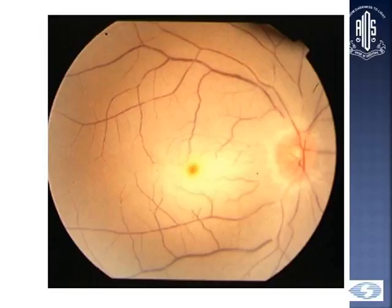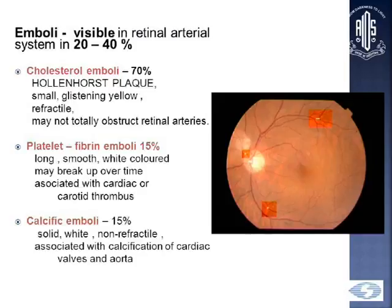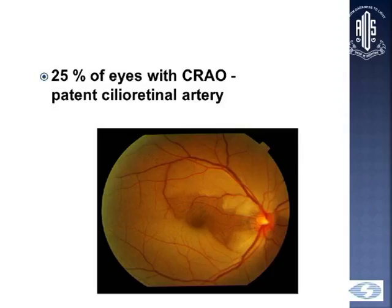This is another patient where you can again see the cherry red spot surrounded by the whitening of the retina at the posterior pole. Emboli may be visible in the retinal artery system in 20 to 40%. The most common are cholesterol emboli, seen in 70%, also known as Hollenhorst plaques, followed by platelet fibrin emboli and calcific emboli. 25% of patients may still retain good vision because they have a patent cilioretinal artery — the territory of the cilioretinal artery is spared in these cases.